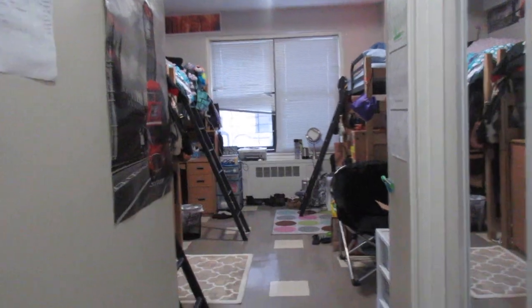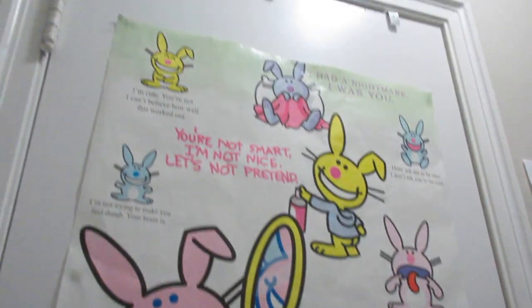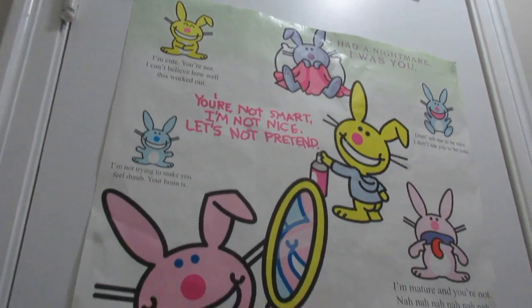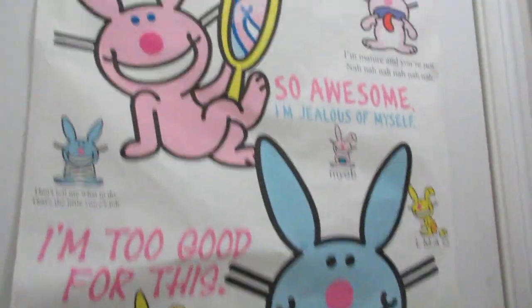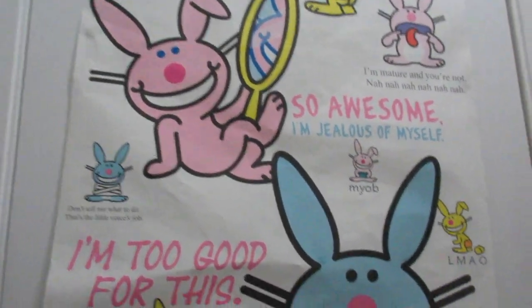When you walk in, the first door to the left is the closet, and we have this bunny poster on the closet door. Let's go into the closet. Now there is no light in the closet, which is a problem — there's no light in here. The closet's a little messy. Our room is neat because we stuffed most of the things in the closet, but I'll show you anyways. Don't judge.